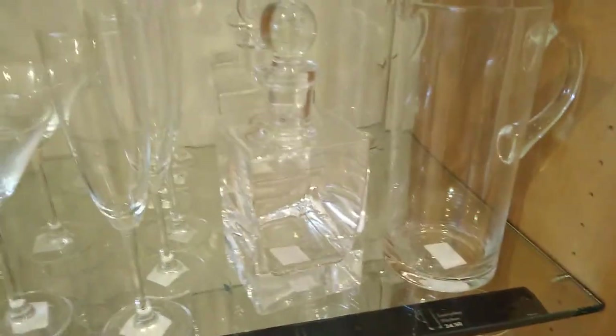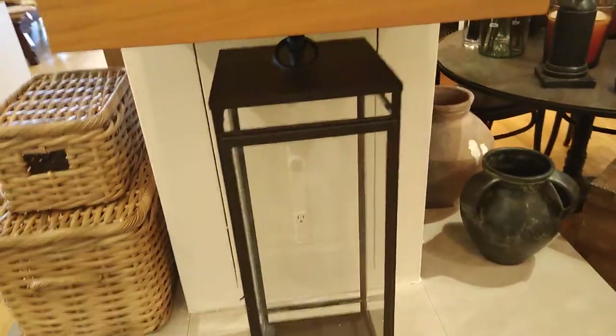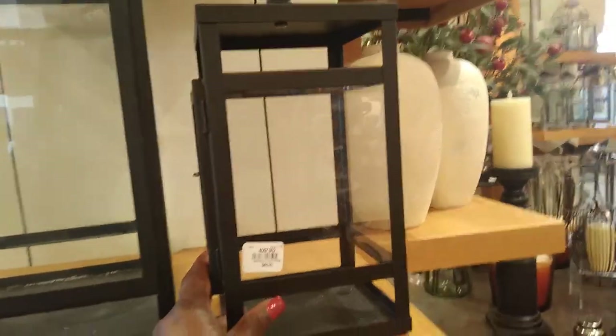Look at those glasses! I like this decanter — that's real cute. I'm not going to pick it up because I'm afraid I might break it. But this small one here is $49.50, so you can imagine what that one costs.